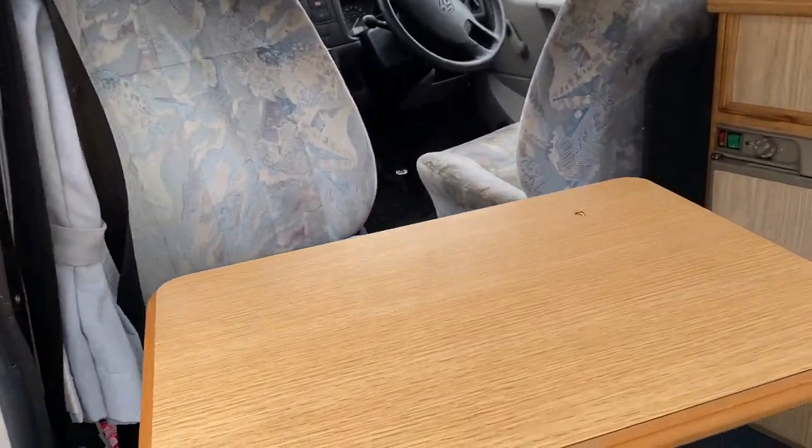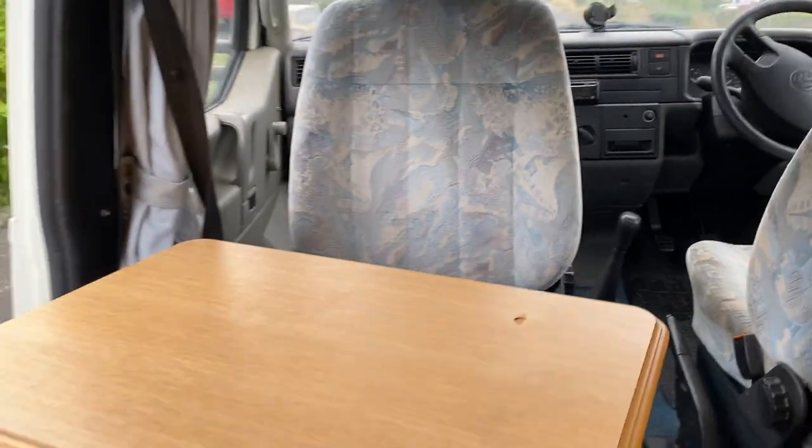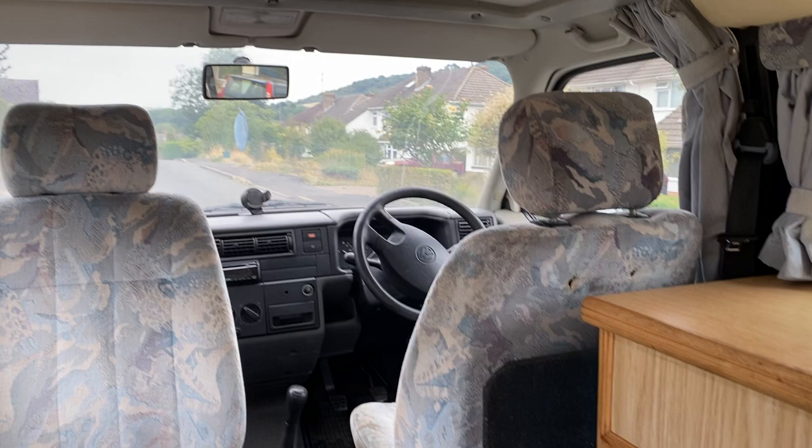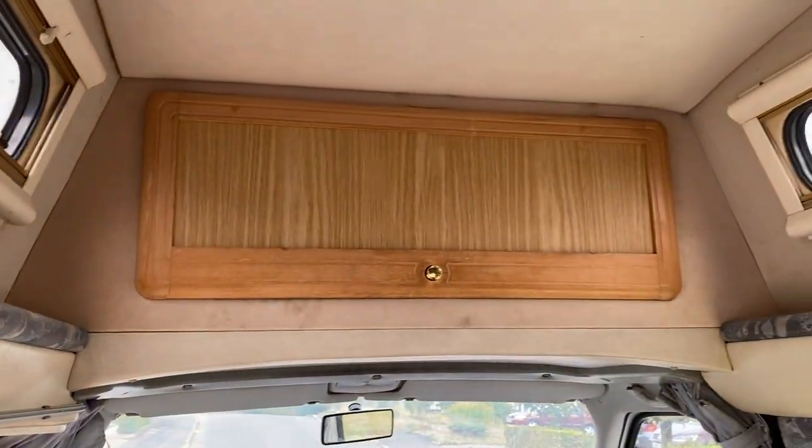It's got a swivel captain's chair, which turns around. And then on the inside, there is some storage at the top.